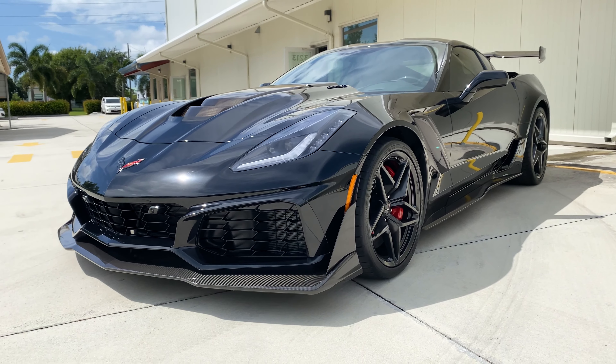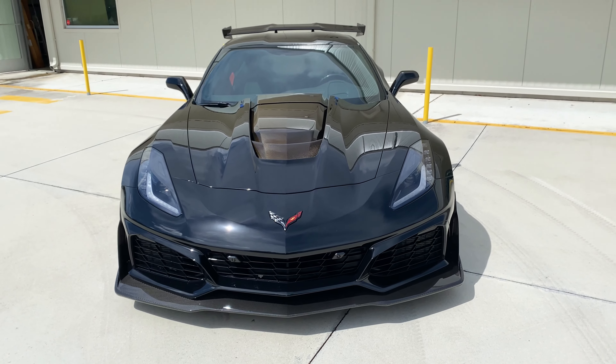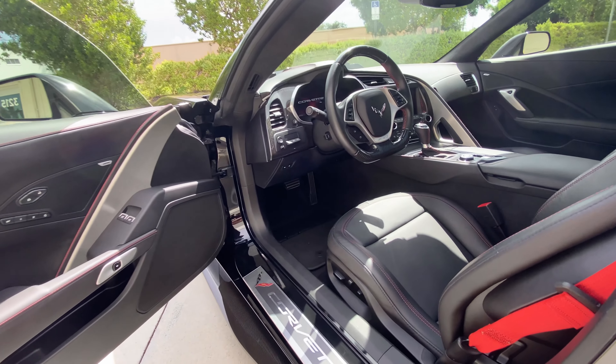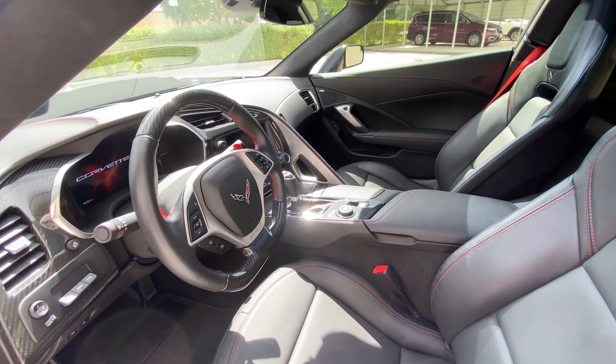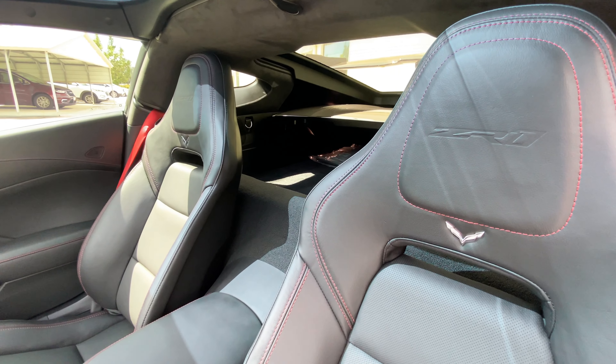It's also worth noting that this car is optioned with red brake calipers as well as the 8-speed paddle shift automatic transmission. Making our way to the interior, we notice the red seatbelts and red contrast stitching — two additional red options mentioned on the window sticker options list.